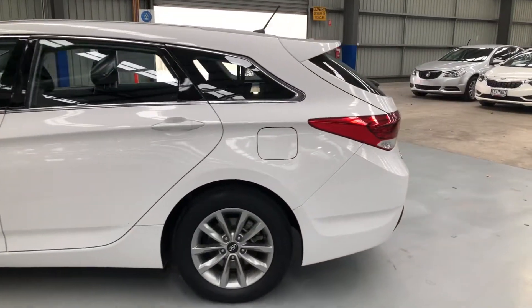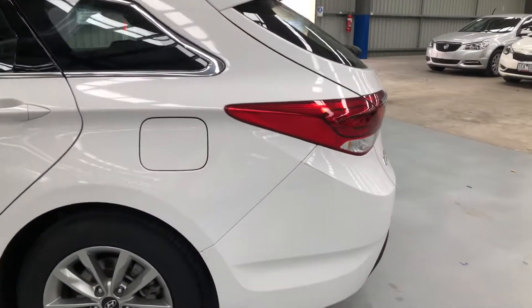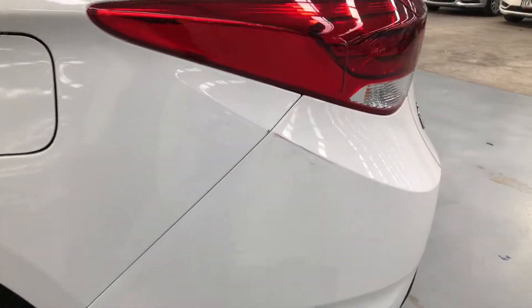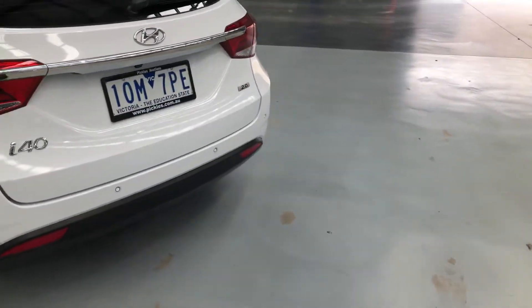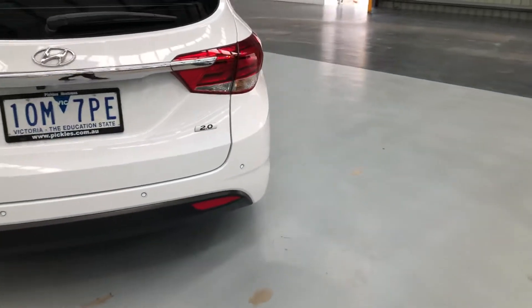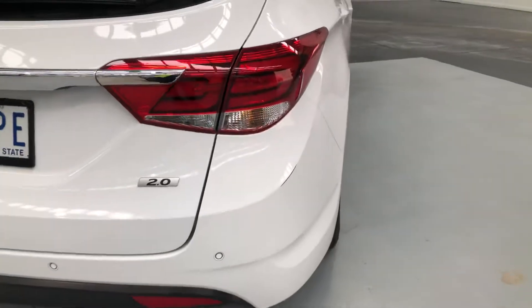As we come round, let's have a look at the rear bar. There's a slight rub mark on this edge here. The car has front and rear sensors and a rear camera. There is also a little rub on this corner as well.